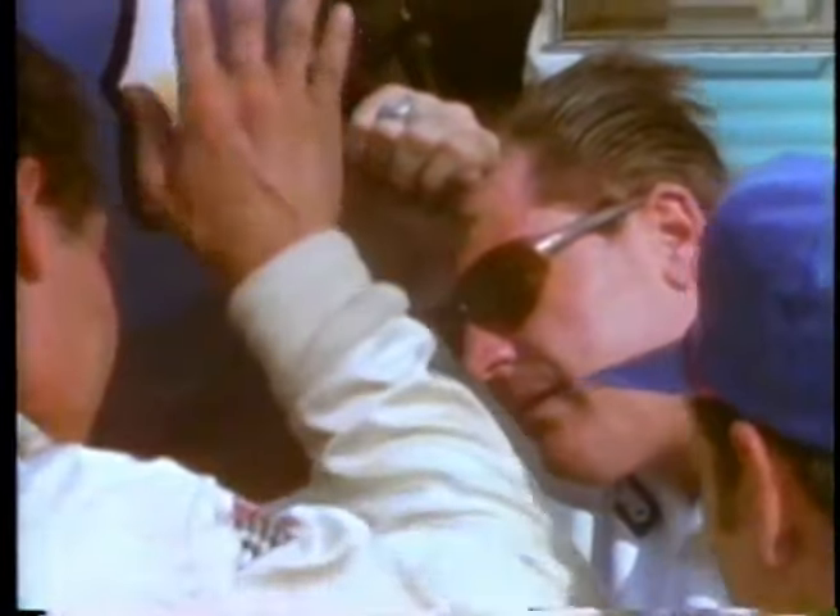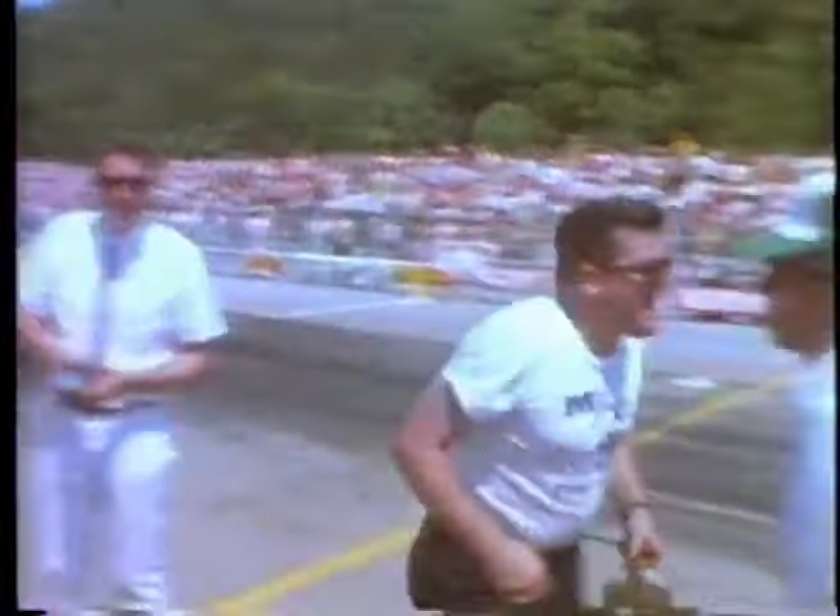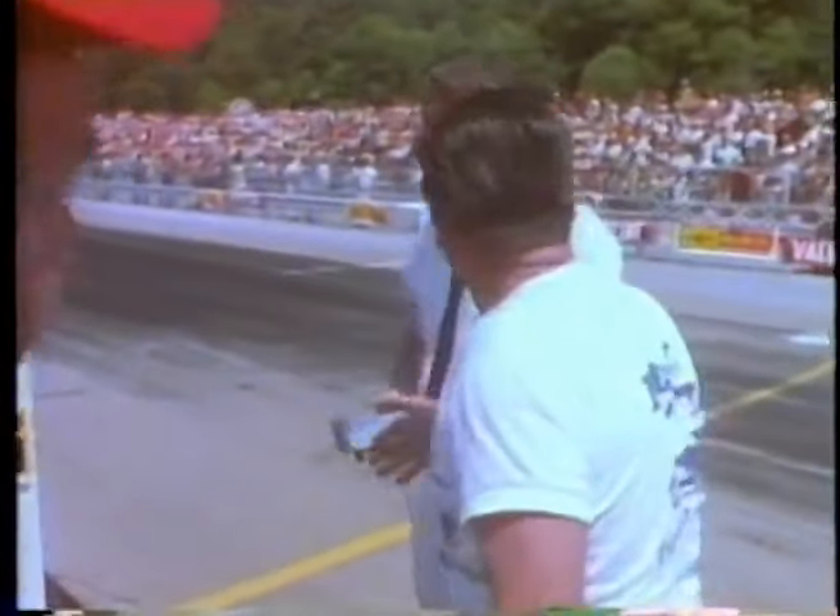Ongais' funny car record is 6.96 seconds and 207 miles an hour for the quarter mile. It's been an unreal season for us. We've won over 90% of the races that we've participated in, and won out of the 12 national events that we were very interested in. We've won 11 of the 12 so far.